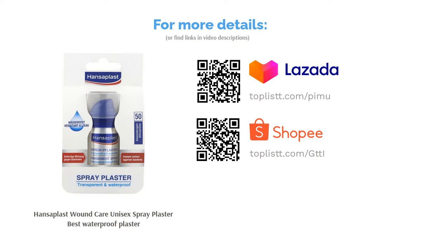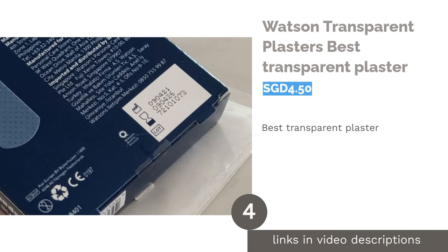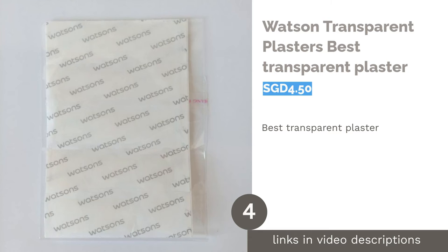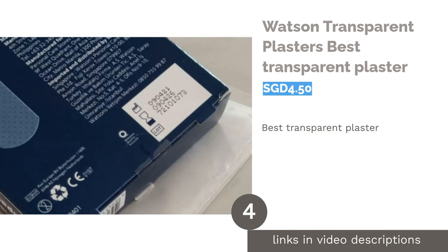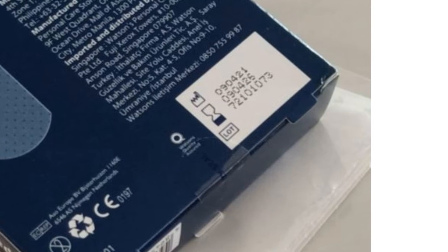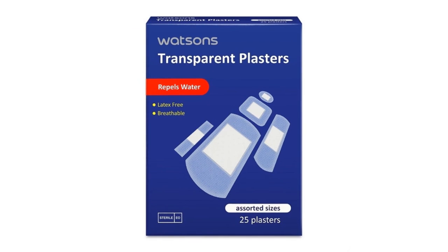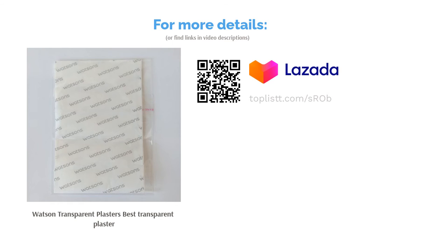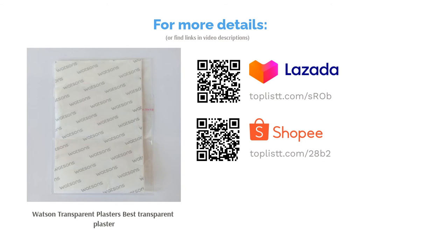Please refrain from using this spray for severe bleeding. The next product is Watson Transparent Plasters, best transparent plaster. They are affordable yet effective to help wounds heal. They are sterilized, ventilated, water-resistant, and can even be applied to damp and sweaty skin. Plus, they are made using latex-free material. These plasters help to speed up the natural healing process and are suitable for all age groups.